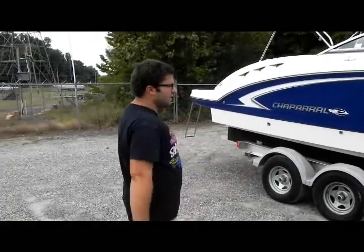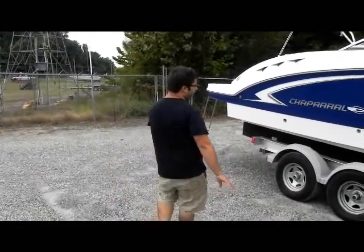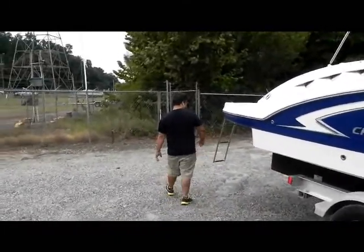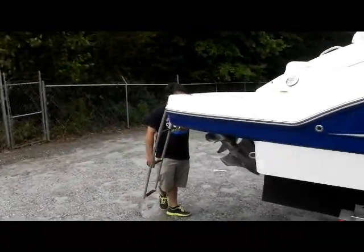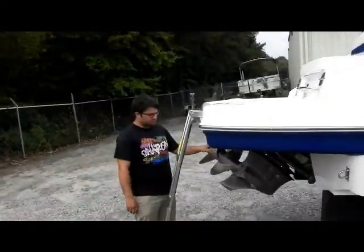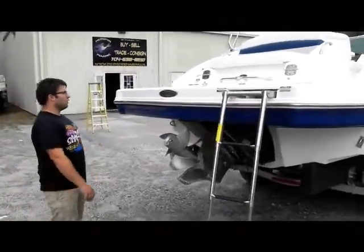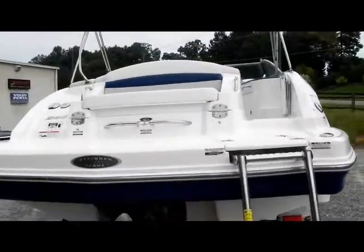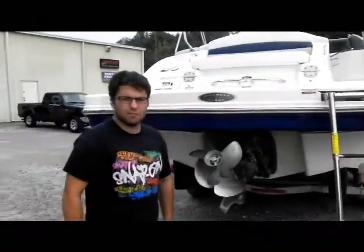For a boat about this size, you're looking at about $2,500 with brakes for a trailer — feel free to give us a call. This boat does have a Volvo Penta dual prop out drive, which makes it really nice and pops it right out of the hole. You also have a stainless steel grab rail with ski hook.